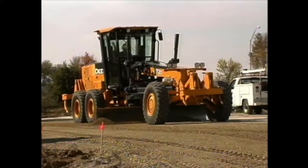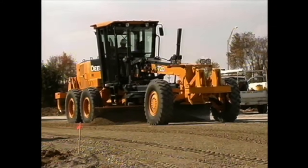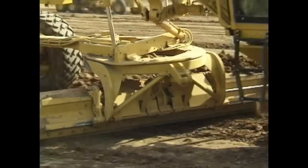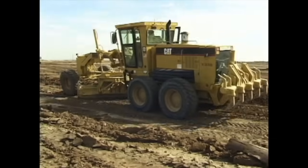They can do this because of the wide, flat blade that they can control very carefully. The blade is the most important part of this truck. For that reason, many people call graders blades.